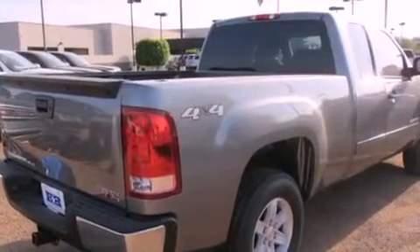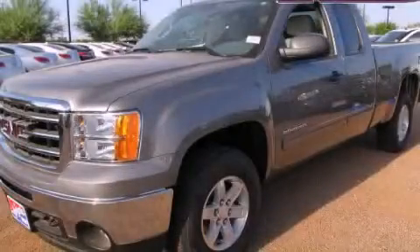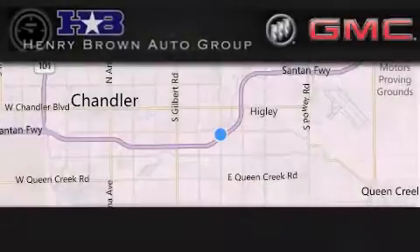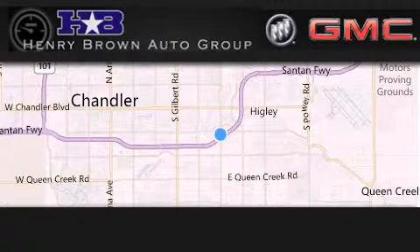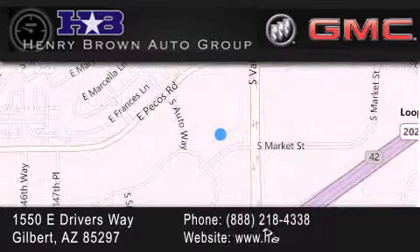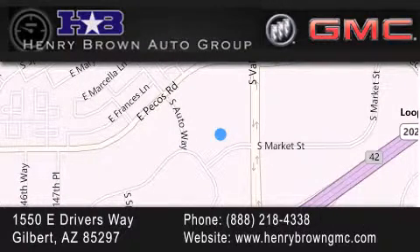Contact us today and schedule your opportunity to see this vehicle in person. Henry Brown Buick GMC is located at 1550 East Drivers Way in Gilbert — family owned and operated, offering every customer a premier experience. Cars and trucks and trades are worth more at Henry Brown Car and Truck Store. Thank you.